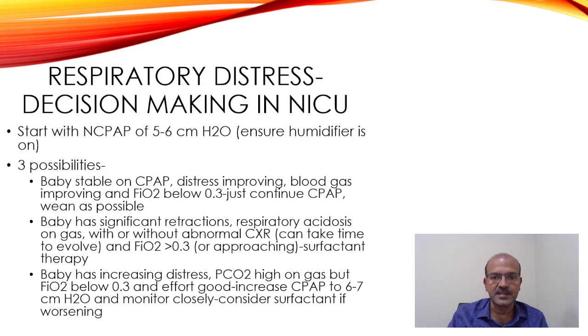There are three possibilities from this stage. First, the baby stays stable on CPAP: respiratory distress improves, blood gas improves, and oxygen stays below 0.3 — just continue and wean as per unit practice, either to high flow or weaning CPAP pressure to 4 before coming off. Second, if the baby has significant retractions, respiratory acidosis on gas, with or without an abnormal chest X-ray, and oxygen requirement more than 0.3 or approaching 0.3, go for surfactant therapy.